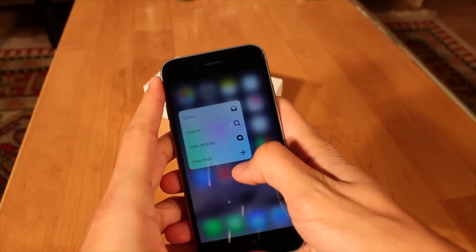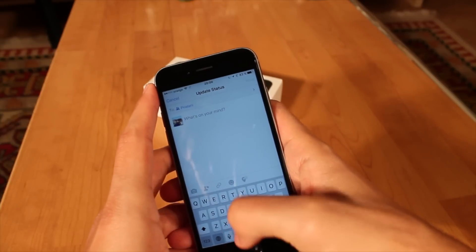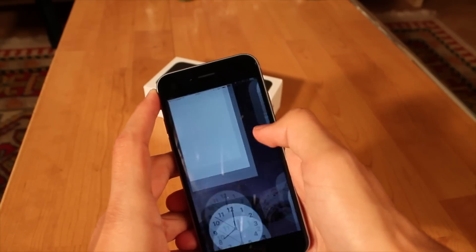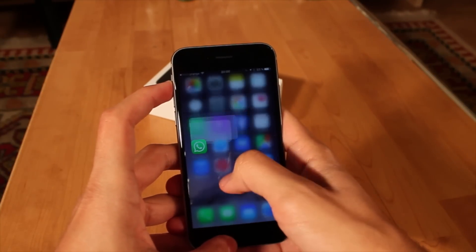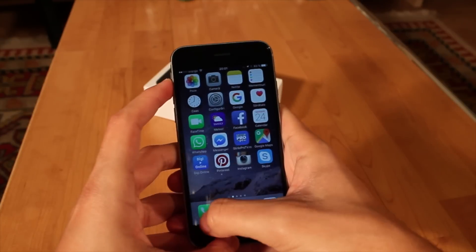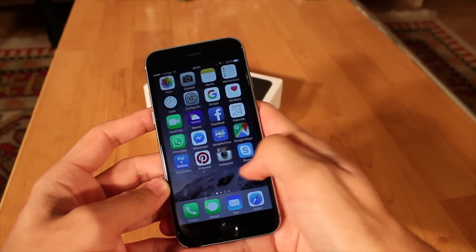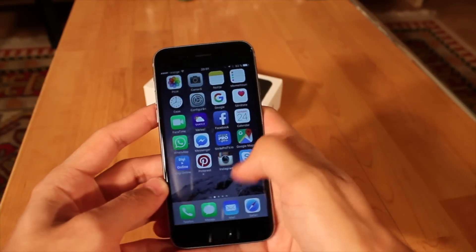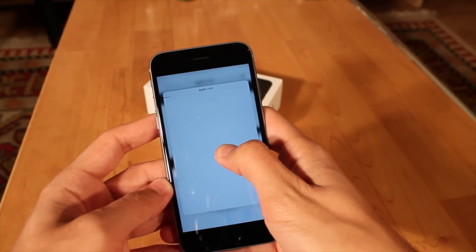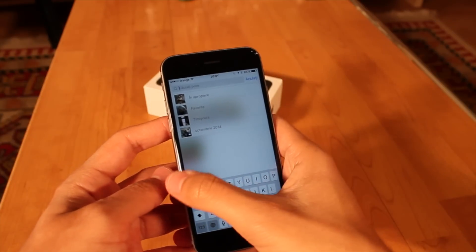Next we're going to talk about 3D Touch, especially for multitasking. 3D Touch has a lot of nice features where you can jump into specific features of specific apps from the home screen without having to open the app first. It's really great for multitasking because a lot of times it's annoying to double-press the home button and swipe to find the right app. With 3D Touch you can get to your multitasking switcher and recent apps much quicker, and it just feels like a newer, better way of doing things.